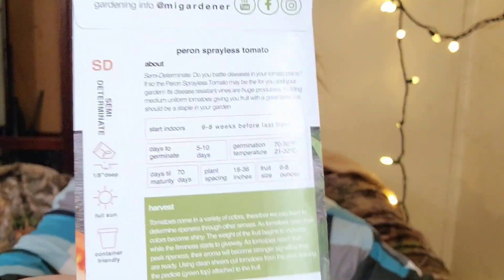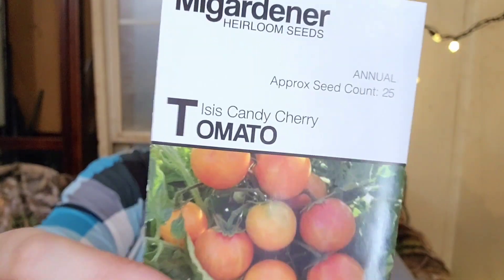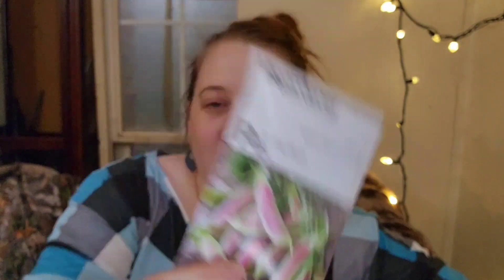Isis Candy Cherry Tomato — we've never tried this one either. We always try a couple new cherry tomatoes just because. This is our other variety of peas — the Spring Blush Peas — that we'll plant to snack on all spring. I'll also grab fresh peas throughout the spring and throw them in stir fries and dinners.